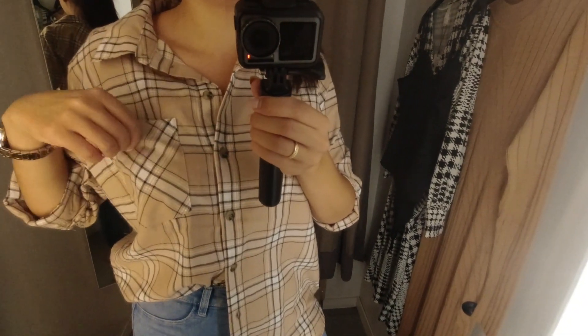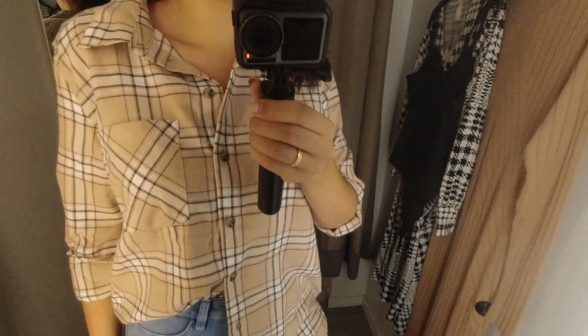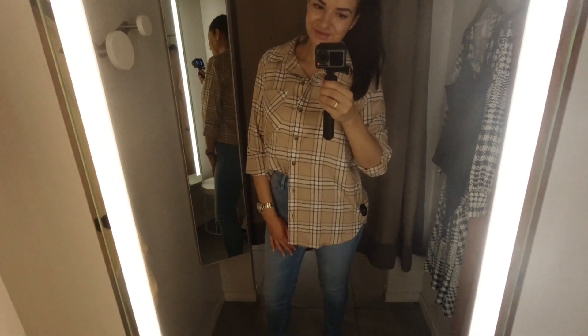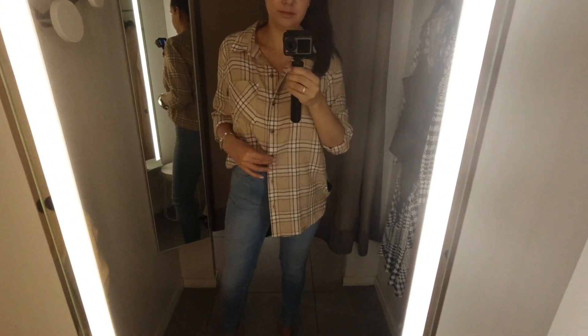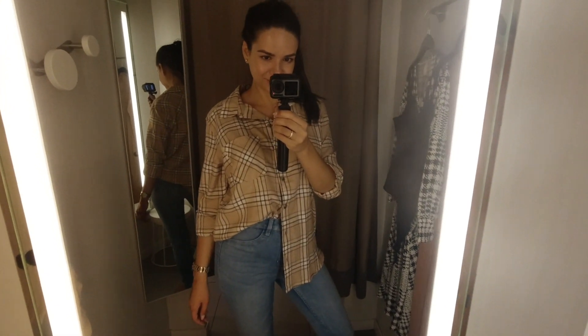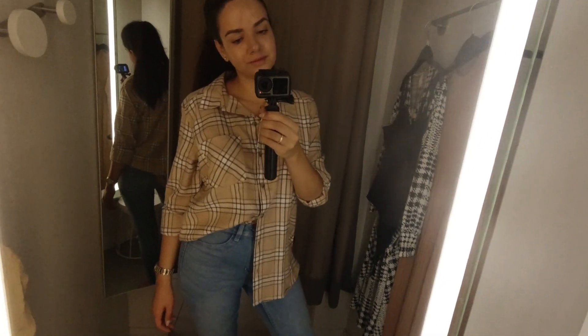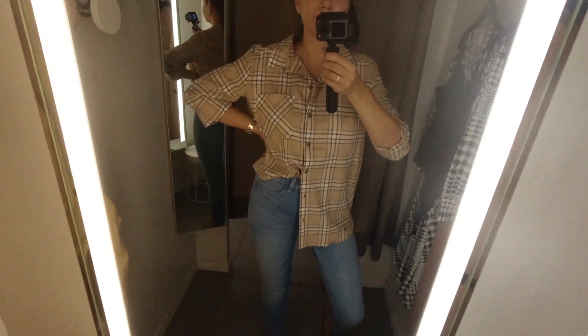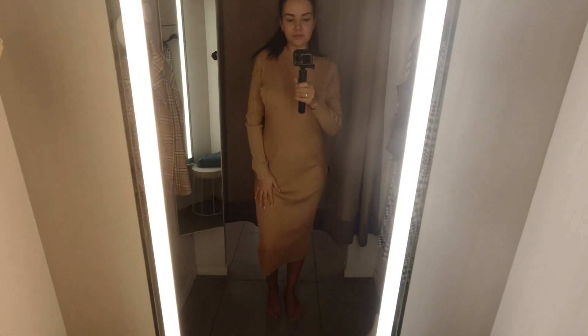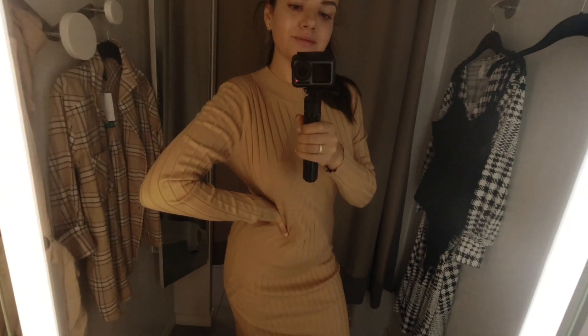I think it will look amazing with white jeans, with black jeans, and also with a jean skirt. It's a very versatile piece and so comfortable — you can't go wrong with a shirt like this one. Again, if you're looking for a shirt I highly recommend checking out H&M shirts, and this one is a must-have for me.